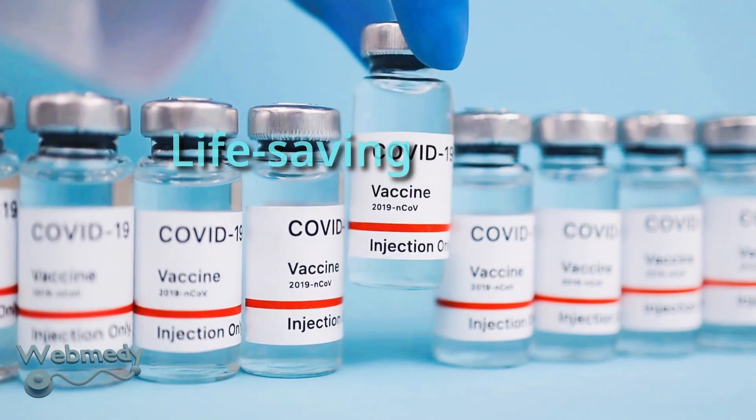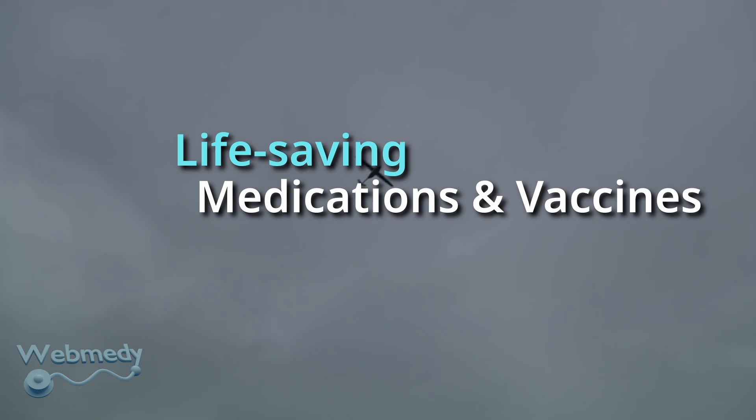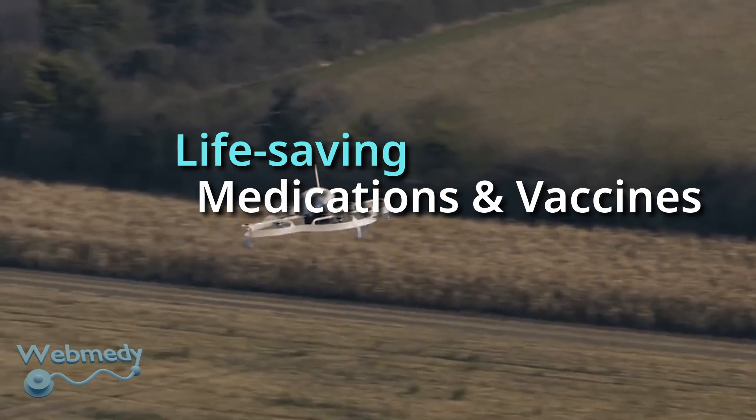Drones can increase the speed of delivery of life-saving medications and vaccines. Drones can deliver essential medicines like antivenom for snake bite and dog bite, which will prevent deaths from these causes in rural areas.